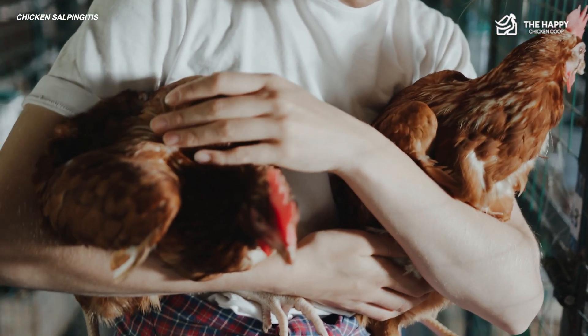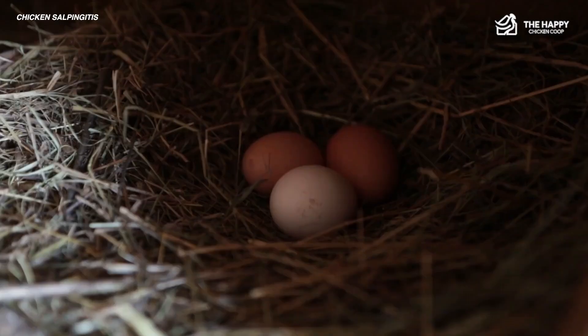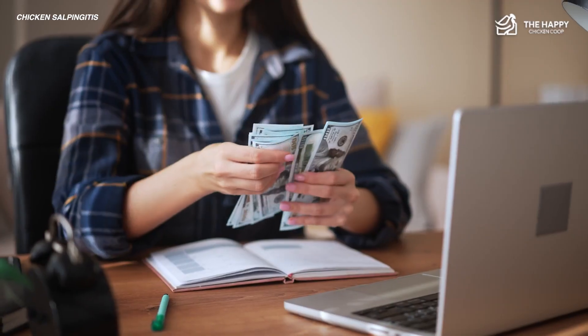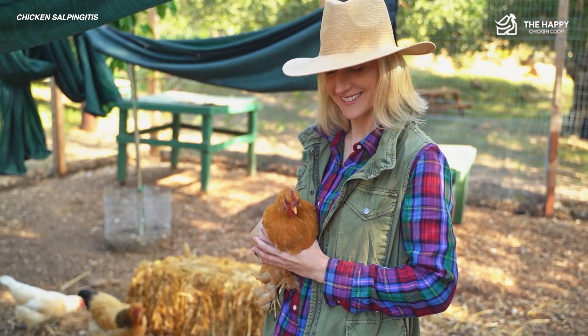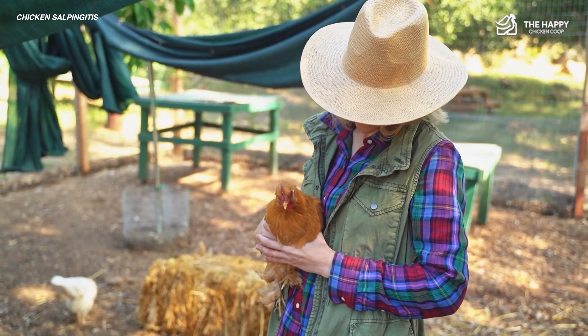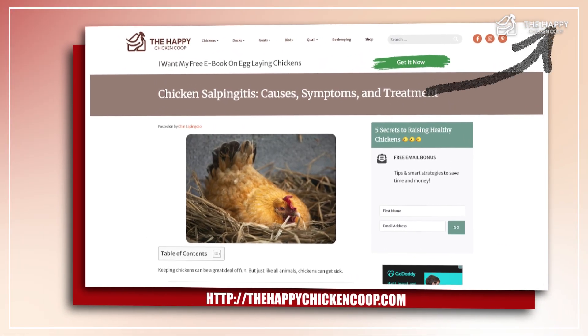For backyard keepers and farmers, salpingitis in chickens can be a frustrating condition. It reduces egg production, incurs treatment costs, and risks losing valuable hens. As a result, many chicken owners prioritize prevention over treatment.